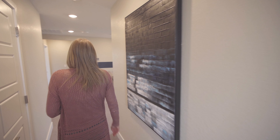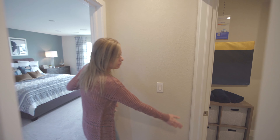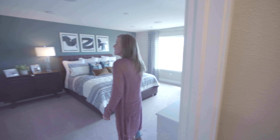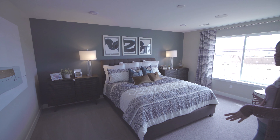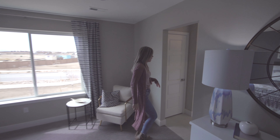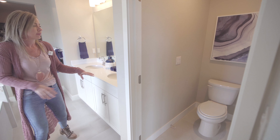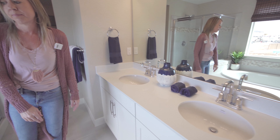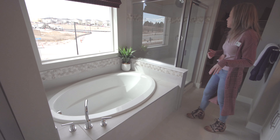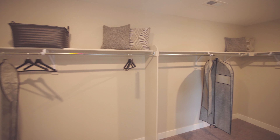We're heading back towards the stairs and past our loft. Swinging around the corner is where you're going to find your laundry — always nice having a second floor laundry room. And into the master bedroom — good sized with great big windows looking out towards your backyard. Coming around into the master bathroom, we have a linen closet, a private toilet closet, double sink vanity, a nice big soaking tub with a great big window for plenty of natural light, a shower, and at the end of the hallway your walk-in closet.